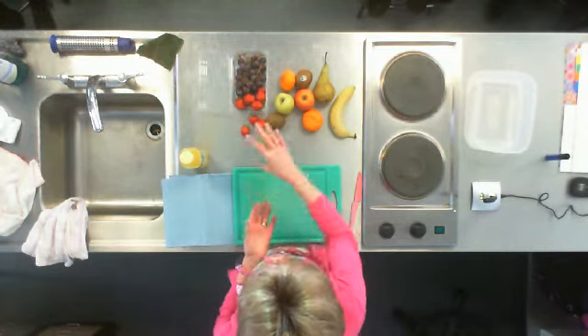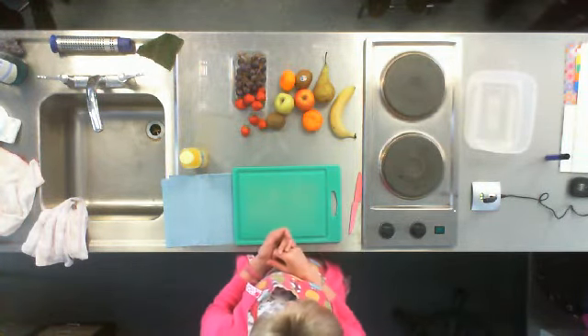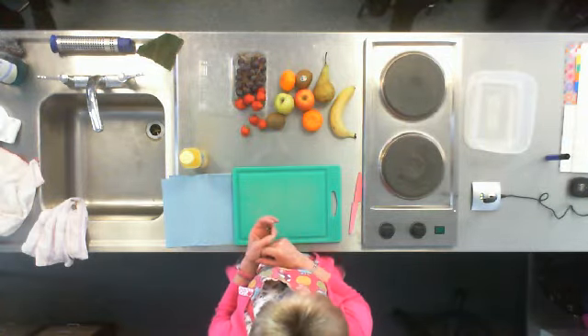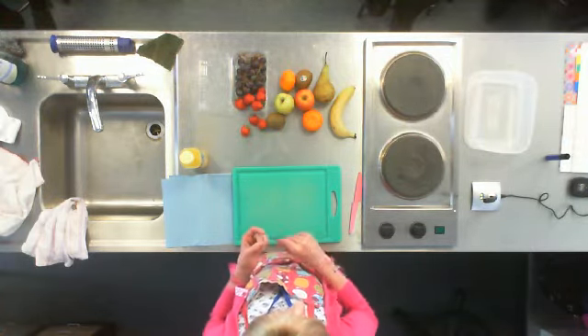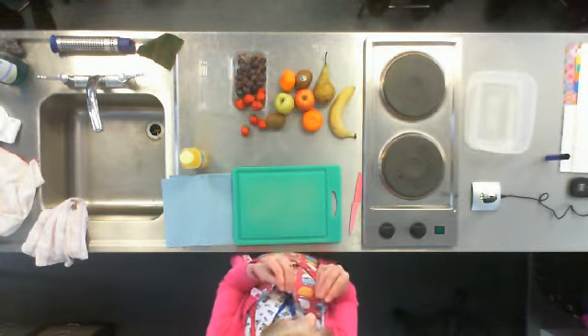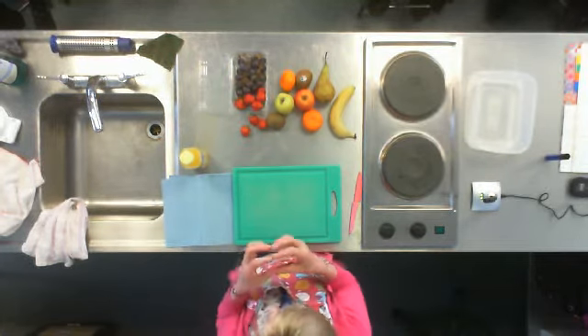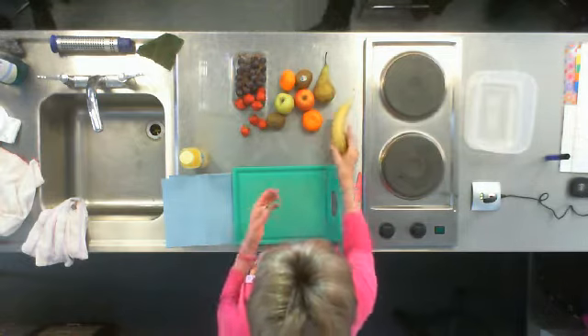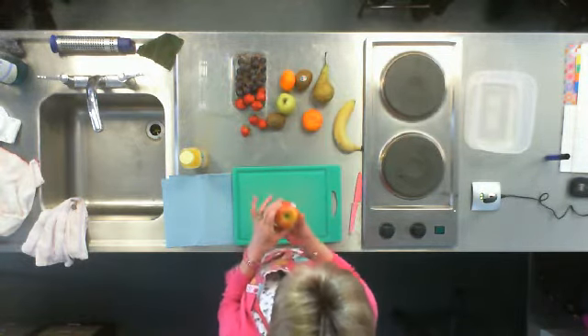I want you to do the same — think about colours. I also want you to think about textures. Texture is how food feels in your mouth. So we don't want them all to be soft texture; we want maybe some crunchy, some softer. A banana's quite soft, but an apple's quite crunchy.